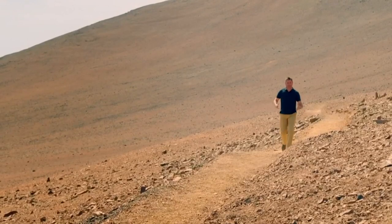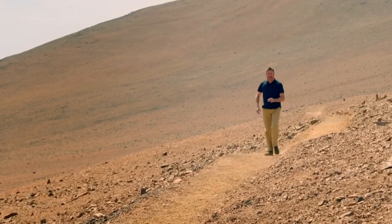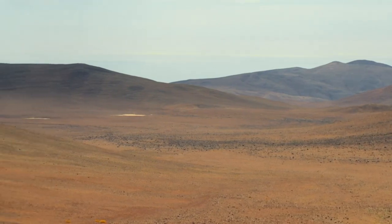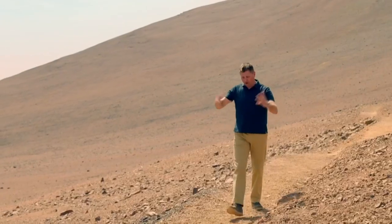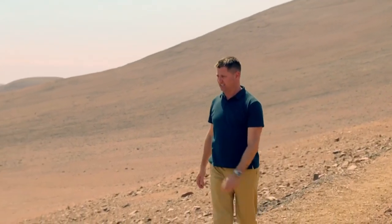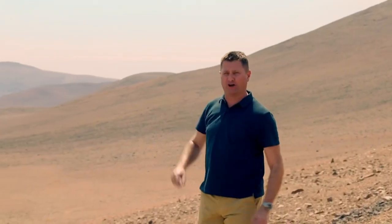Now, in this unbelievably hot, staggeringly dry, harsh landscape, somewhere there's a 108-bedroom hotel for all the scientists who want to peer at these wonderful skies. It's so well camouflaged, you'd hardly even know it was there.